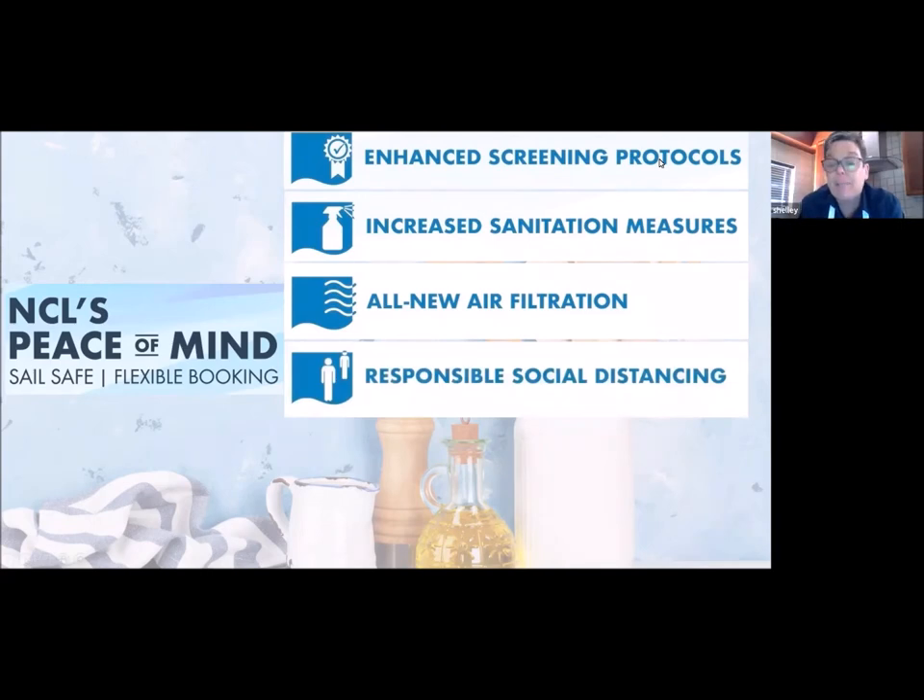The next point is responsible social distancing. To provide more space for social distancing, guest capacity on board will be reduced. We're waiting to hear how that's going to work - how many cabins will be filled, which areas will be filled first, how many insides, ocean views, balconies, etc. There'll be a staggered embarkation and disembarkation process. There'll be proper social distancing in the guest relations areas and dining areas. NCL is definitely working on reducing capacity in different public areas.